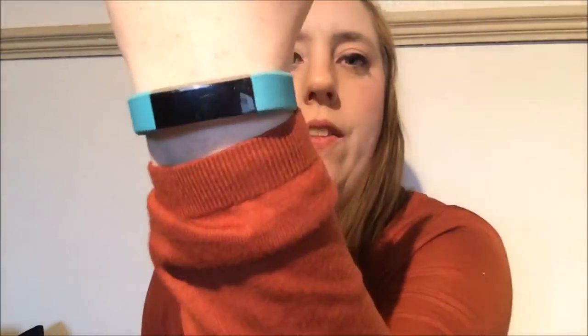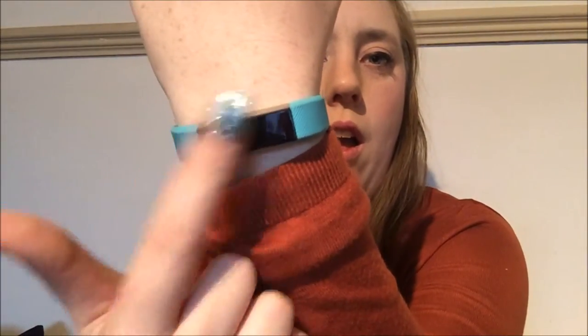I wanted to just share with you a few things I've got. Part of it's a Christmas present — technically it's all a Christmas present, and you'll see why. So one of the things I wanted for Christmas but didn't get, but then got some Christmas money and bought, is this — a Fitbit.